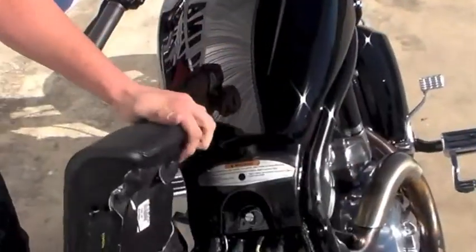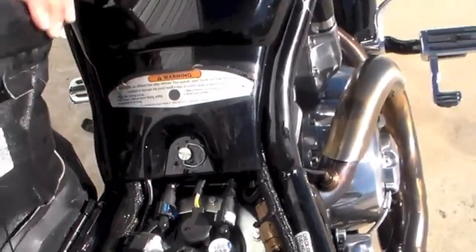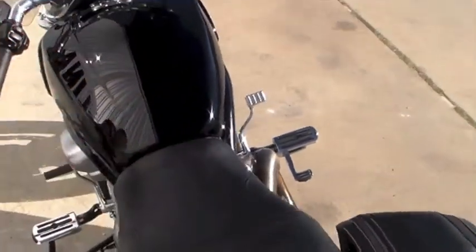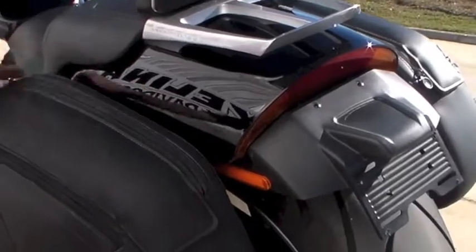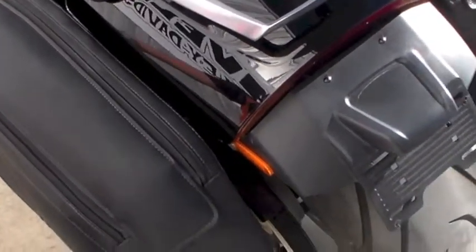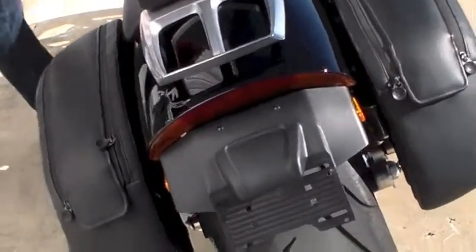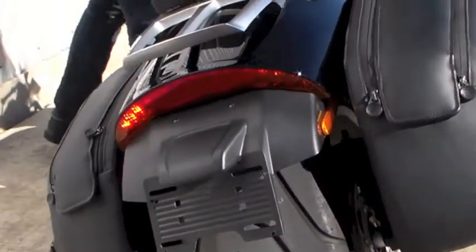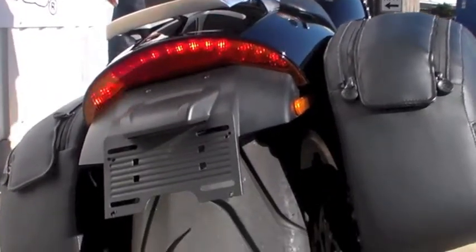An underseat 5-gallon fuel tank will be what gets you down the road. Custom leather saddlebags with dual zipper and magnetic closure will allow you to pack some goodies and keep them in there. The rear fender has integrated brake light and turn signals, giving the bike a cleaner look.